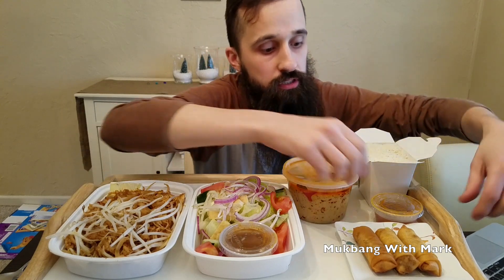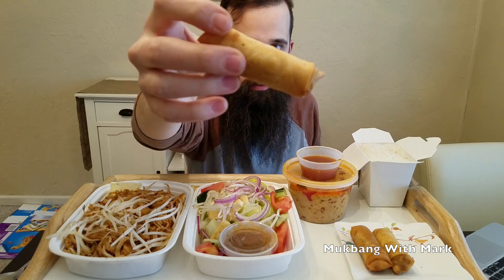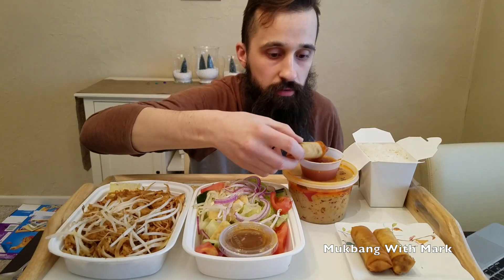So let's just give these spring rolls a try first — that's kind of like my appetizer. Here's the sauce for it, and let's just give it a shot. Here's the egg roll right here, you guys can see that. Let's just dip it right in. It's kind of like a sweet sauce here.